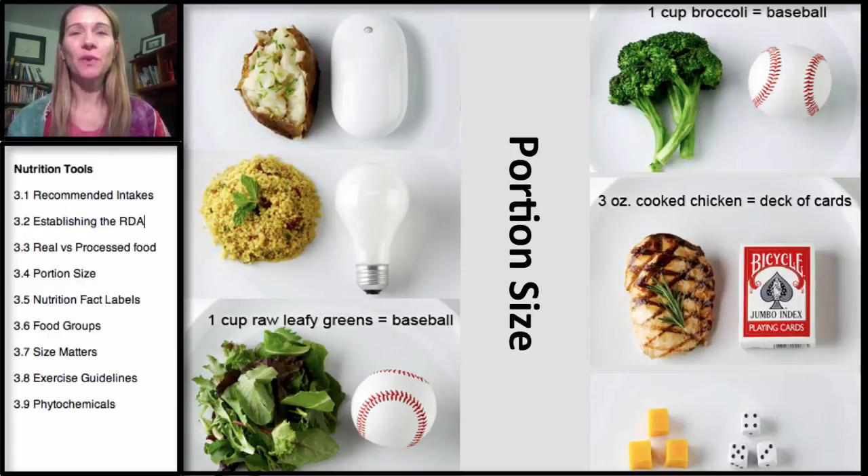Welcome to the fourth segment in our series on nutrition tools. This segment is covering portion size. We're going to look at some common items you might find in your household and how they compare with portions, so you can get an idea of what an appropriate portion size is. All of these are features from the WebMD portion tool, so let's go to WebMD.